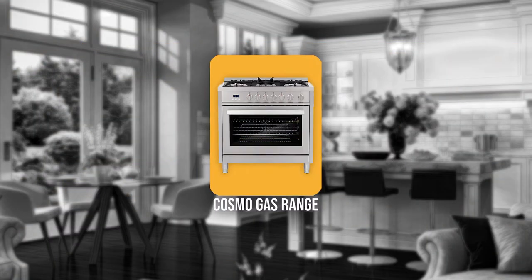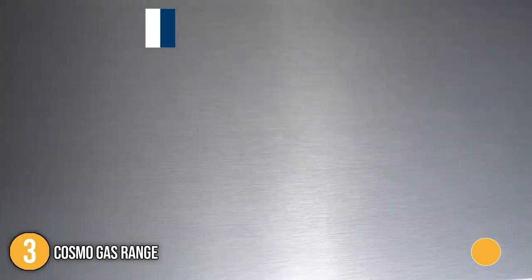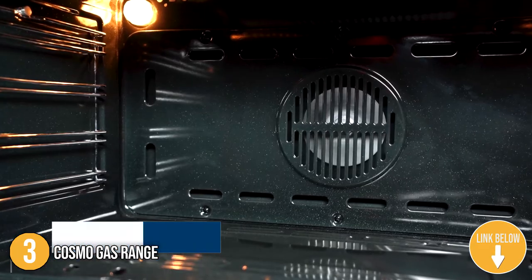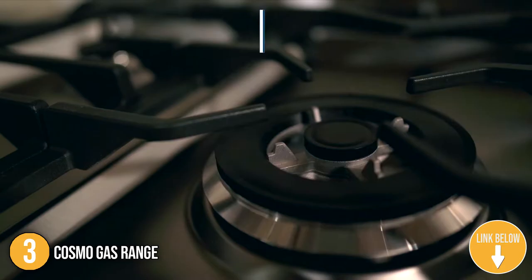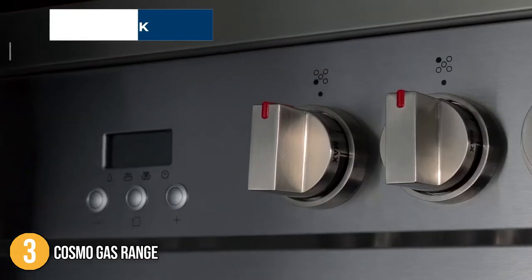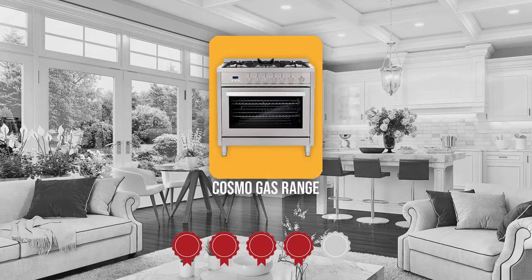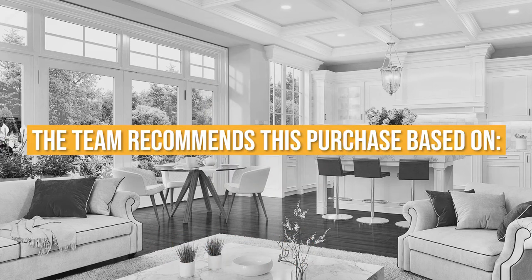The third gas range on our list is the Cosmo Gas Range. This heavy-duty unit from Cosmo boasts an elegant design, packs in a lot of features, and comes at a very competitive price range. Measuring 23.6 x 35.5 x 35 inches and weighing 180 pounds, this gas range is compact and will fit any kitchen space. TrustedShoppingGuy.com has awarded the Cosmo Gas Range a 4 badge rating.